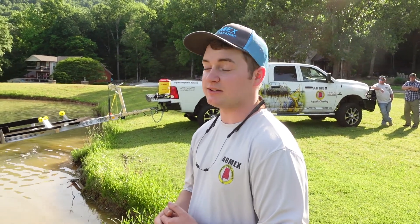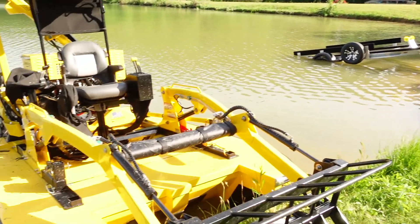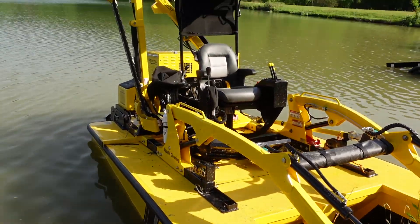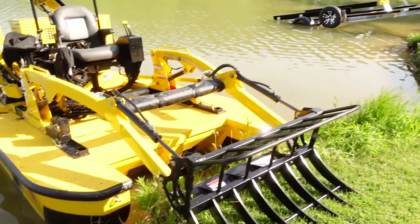Actually, it's all hydraulic — everything runs off a hydraulic pump. The only thing the motor is powering is the hydraulic pump, which runs the bucket, the cutter, and the propellers. It's really cool — it's pretty much a skid steer on water with pretty heavy-duty stuff on this boat.